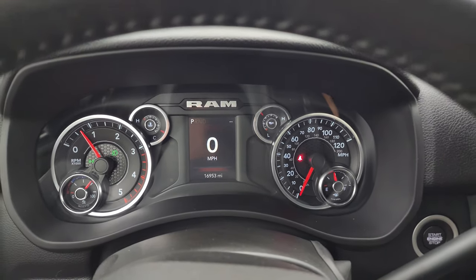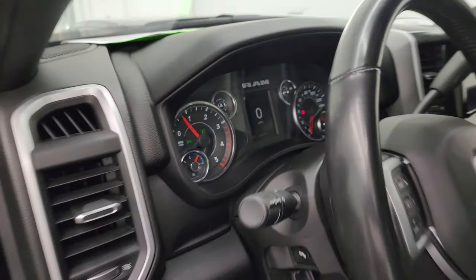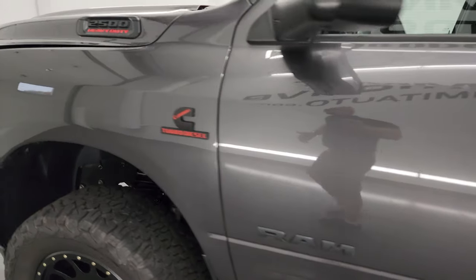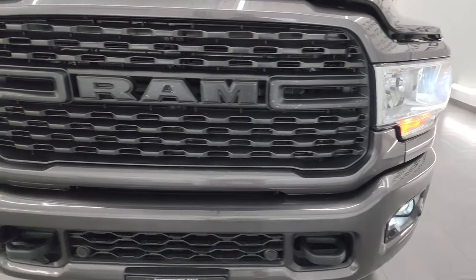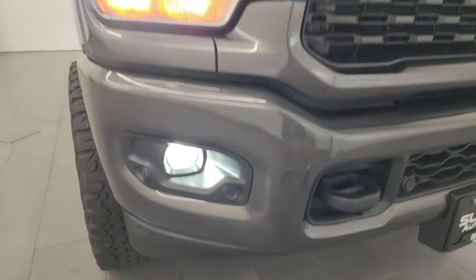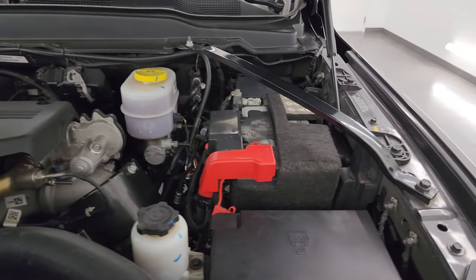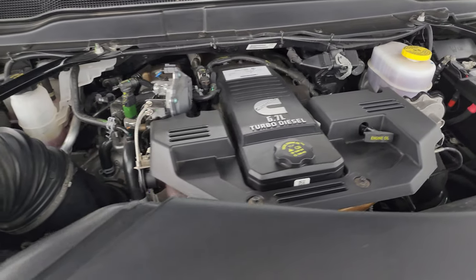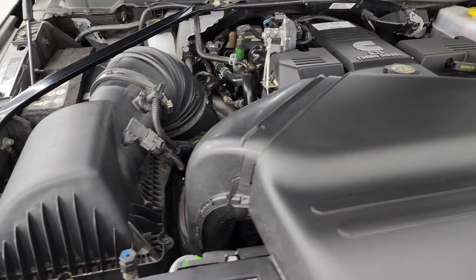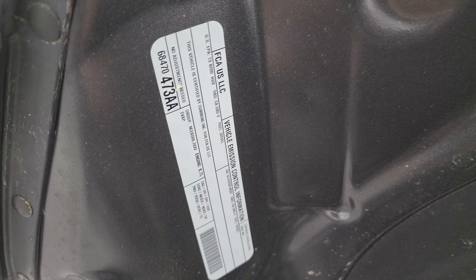It starts right up — no check engine lights or anything like that. You can see the LED lights in the headlights and fog lights are super bright. Cab lights up top are working nicely as well. Under the hood we have the 6.7-liter Cummins diesel engine — engine bay is very clean and it runs very smooth. Once again, this truck has been fully safetied and inspected by our service shop with a fresh oil and filter change, all fluids checked and topped off, and this truck is 100% ready to go. There is the emissions sticker.